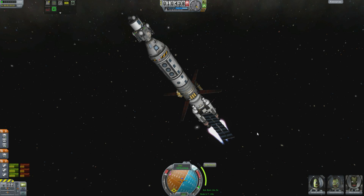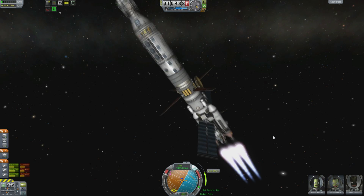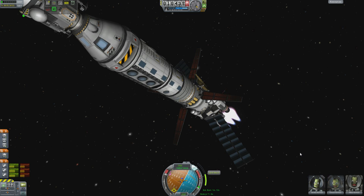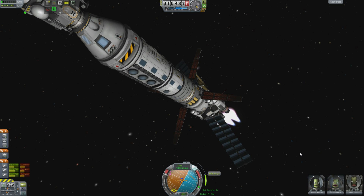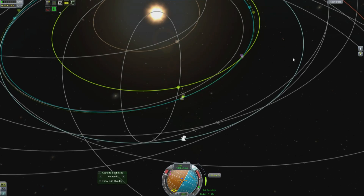Old me was absolutely correct with that whole time acceleration thing. Four times time acceleration, because you really don't want to sit through this in real time. It's about 200 seconds — just over three minutes — to do this. But thankfully, due to the power of time manipulation, we were able to condense that down to a more manageable value as I talk to you about space poop and other things to fill the time.